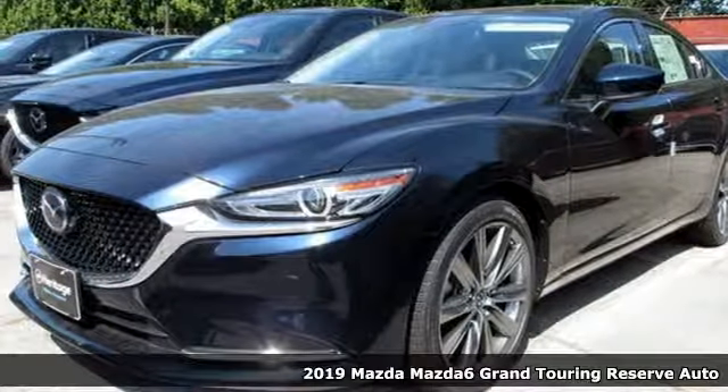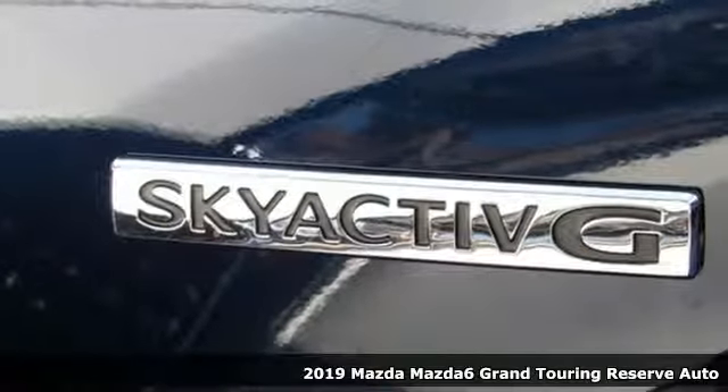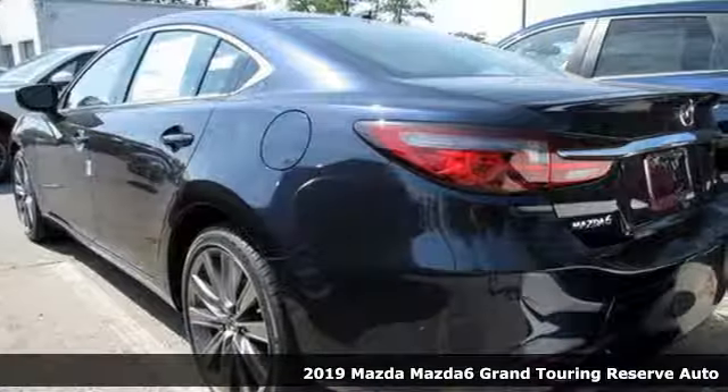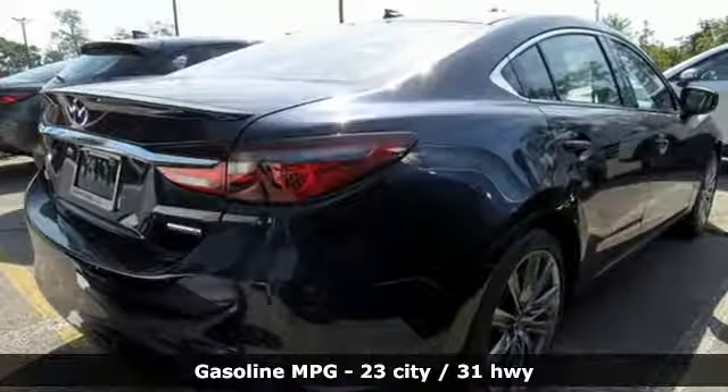Here's a new 2019 Mazda 6. With its striking elegance and effortless power, the Mazda 6 has been crafted to excite and inspire. It comes nicely equipped with features you'll love.